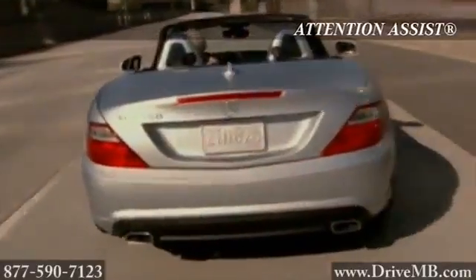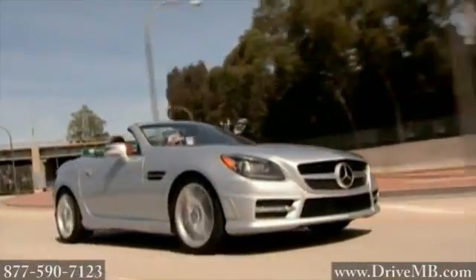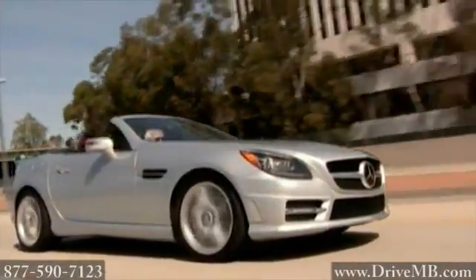Beneath the vehicle's sleek appearance is a robust yet lightweight structure engineered to help protect you when things get serious. The 2014 Mercedes-Benz SLK class, sculpted to slice through the wind and carve through corners.